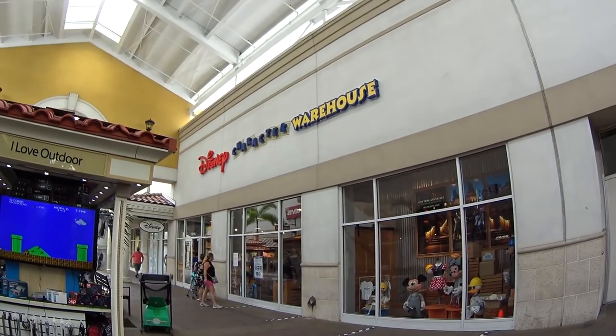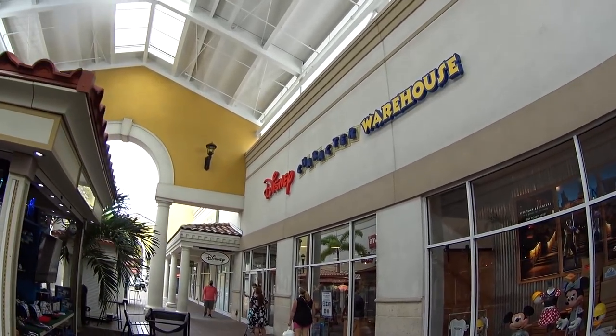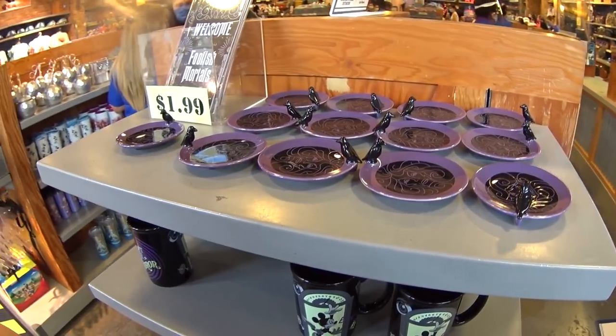Happy Wednesday guys! Wednesday for me usually means outlet day, which for you guys also probably means outlet day. Let's just jump right in.